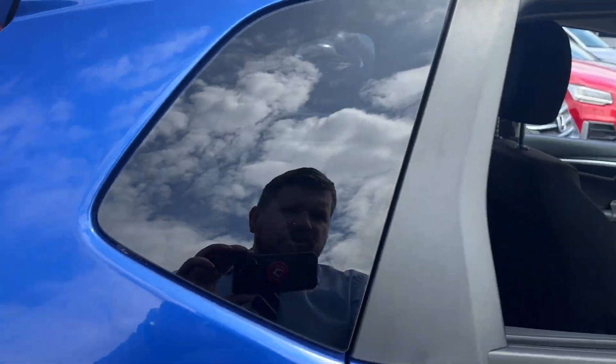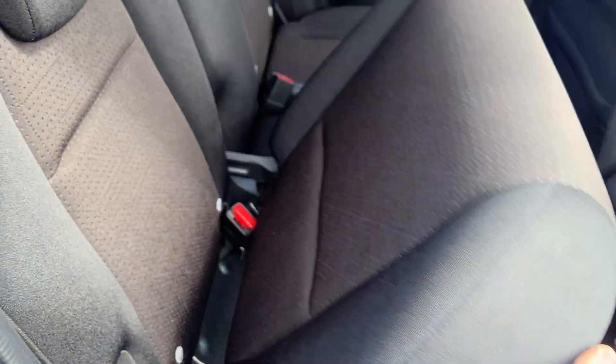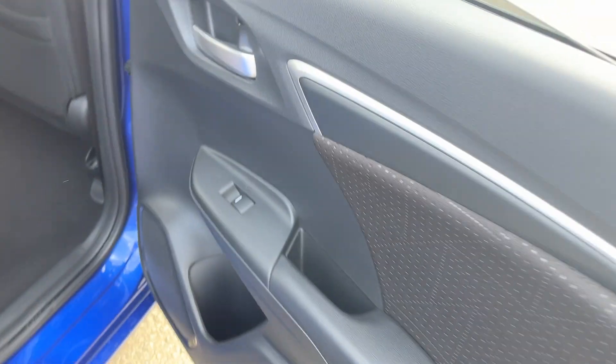Not a bad size boot for a little car, but if you've seen my videos on the Jazz before, you'll know you've got the magic seats on the rear. Lift them up giving you all that extra space, and they also go down nice and flat. Isofix seats on the rear, electric windows front and rear.